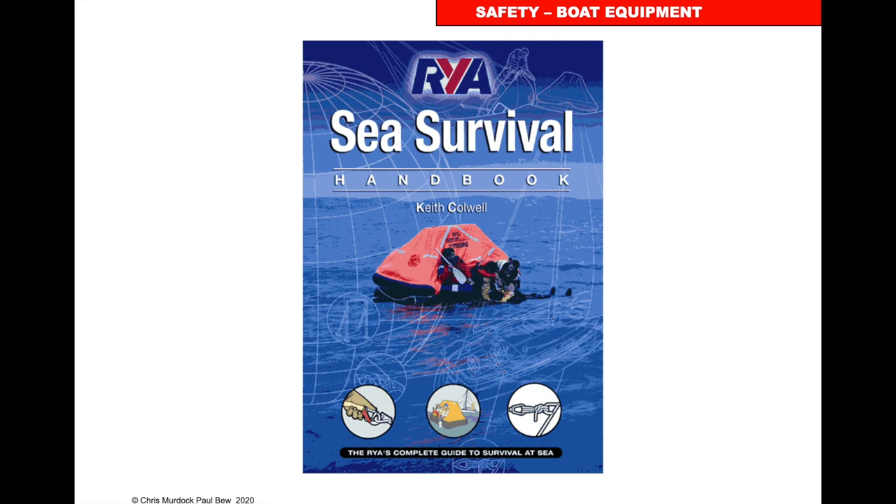A lot of this stuff is covered in the RYA Sea Survival Course, which we offer. Our swimming pool is a heated swimming pool and you get to see what it's like to be in a life raft — we can make waves. You'll also see what it's like to have a life jacket: we put the life jackets on properly, fit them correctly, and you see how it is to wear one that's fitted correctly. It's a great day — you'll learn a lot and maybe it could save your life.